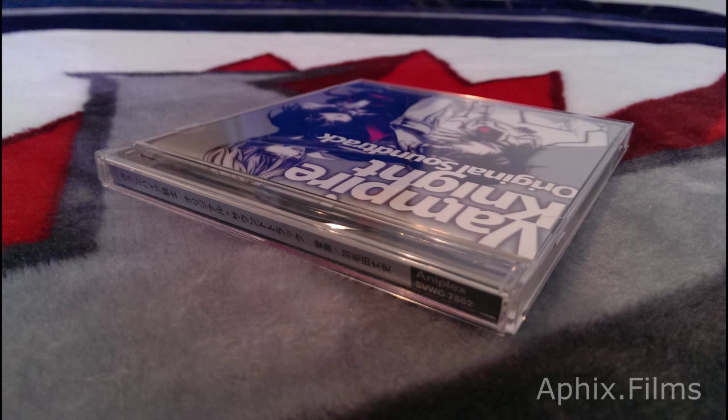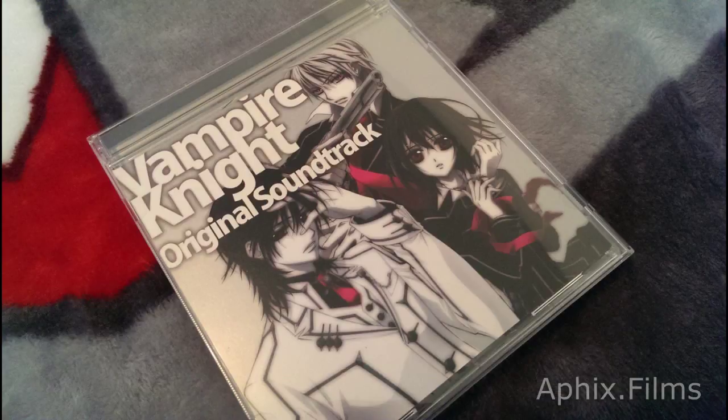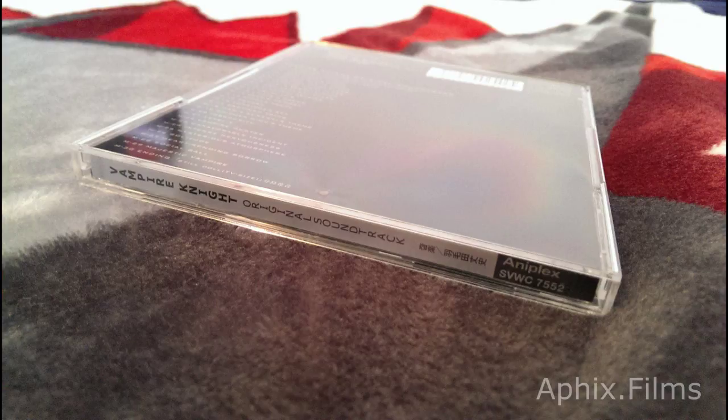We're going to continue the HD Photo Fly-Thru series. We're looking at the official soundtrack for Vampire Night. Order from CD Japan — I suggest you guys go and get your copy while it's still available.